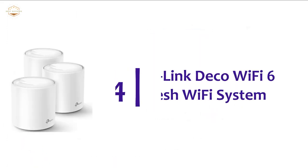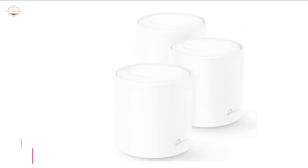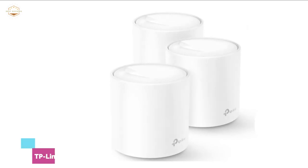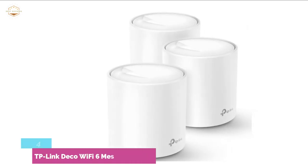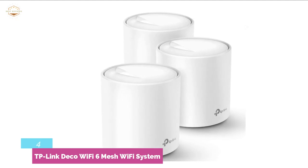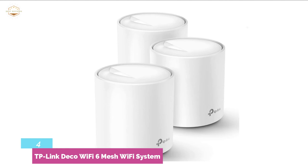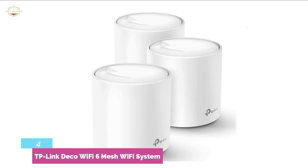Here is item number 4, the TP-Link Deco Wi-Fi 6 Mesh Wi-Fi System. It provides no-drop Wi-Fi up to 5,800 square feet. You'll never lose your Wi-Fi connection as you move throughout your home on a single Wi-Fi network. You can connect up to 150 devices without slowing down — quite an impressive number.